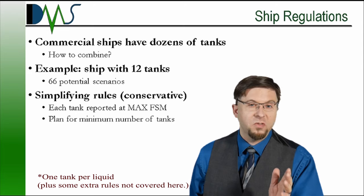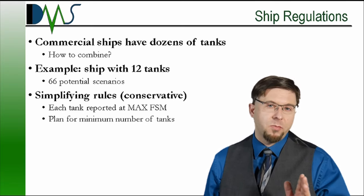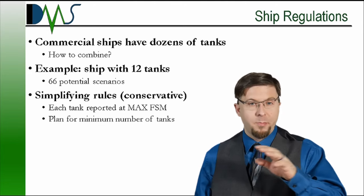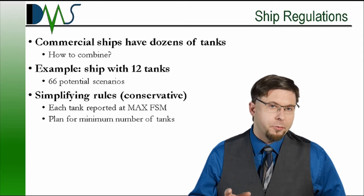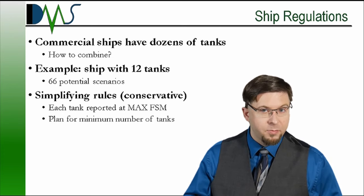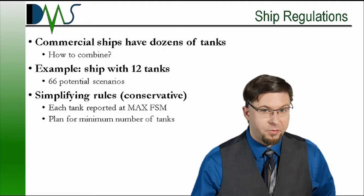Any other selected tank combinations would be less than that maximum. And a disclaimer: the application of free surface moment is actually more complicated when applying the actual regulations. I'm intentionally presenting an oversimplified view here to focus on main concepts rather than detailed rules. We've taken the conservative approach, and it has major advantages — this method allows ship officers to use all the different tank types on board with full flexibility, using any loading scenario without considering hundreds of combinations.